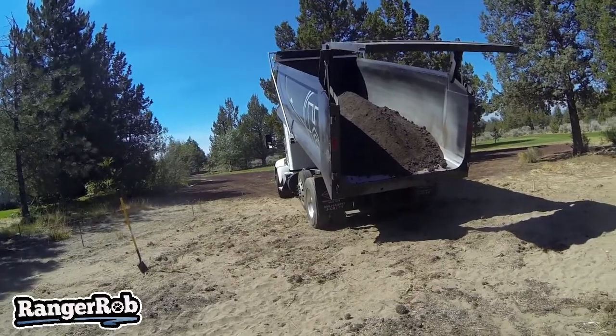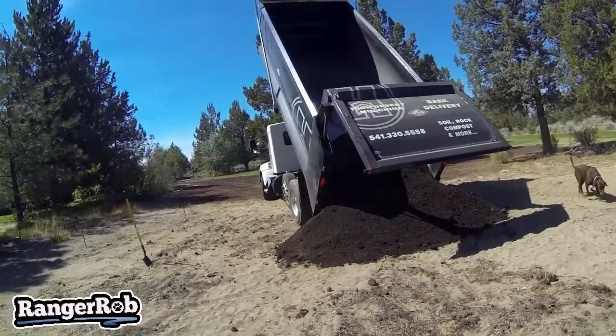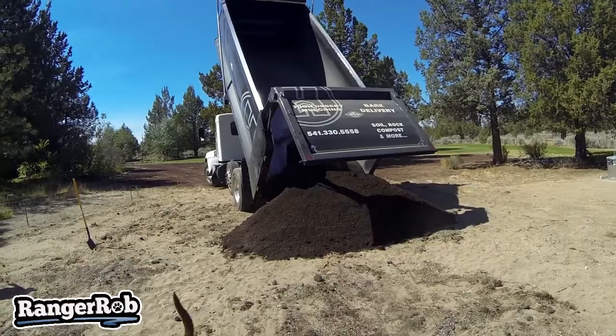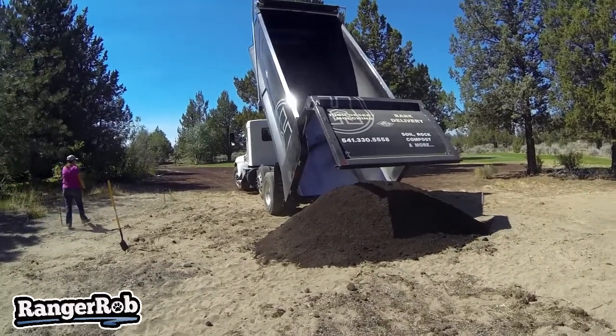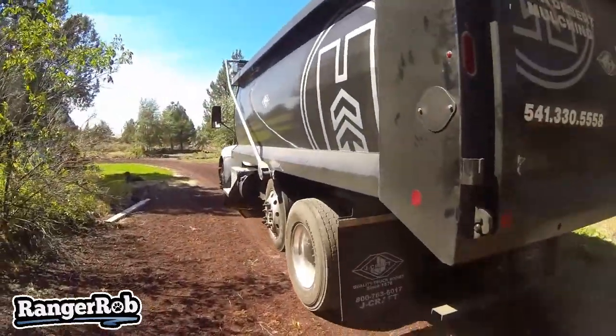That's a lot of dirt. Well, that went really smooth — the guy was super nice, had no trouble dumping. He'll be back because we're going to get some mulch from him too. We're really, really happy to get our compost in, and now we've got to get it all spread out and mixed in. Lots of work to do — one step at a time.